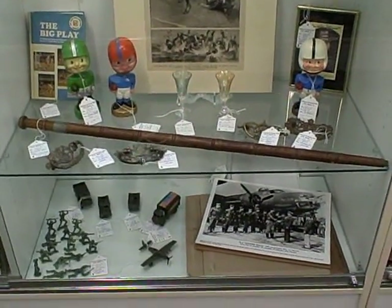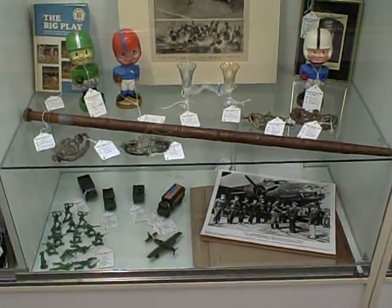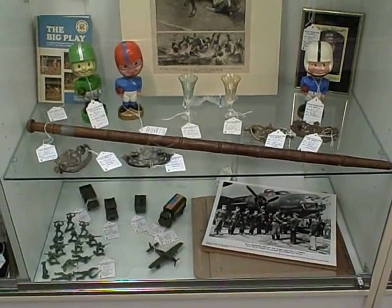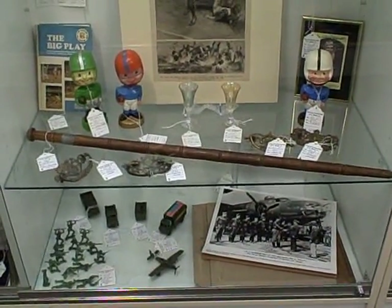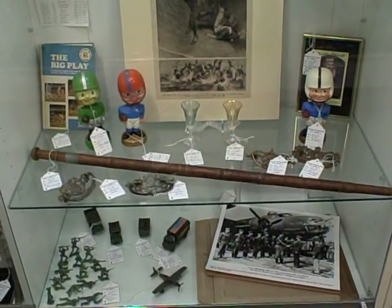If you'd like more information about the Roscoe Antique Mall, check out our website at roscoeantiquemall.com. There you can get our hours, directions to us, and things like that.